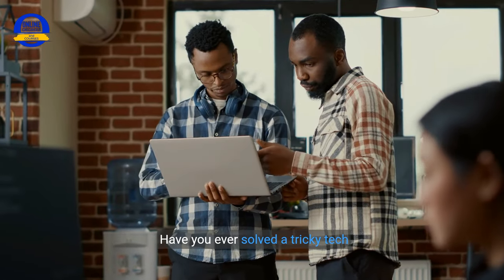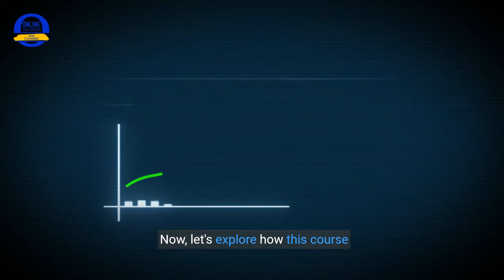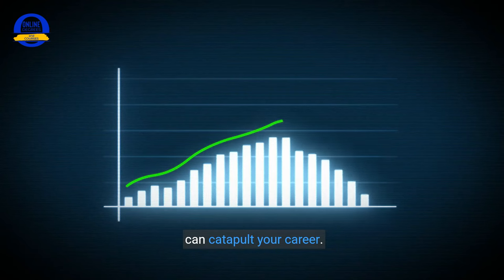Have you ever solved a tricky tech issue? Share your story in the comments. Now let's explore how this course can catapult your career.